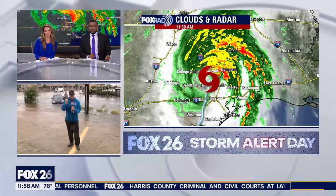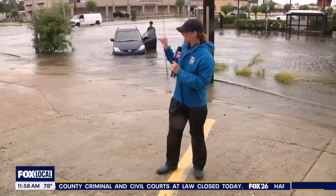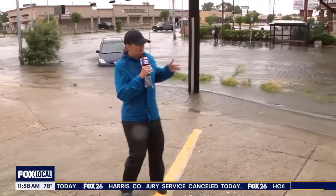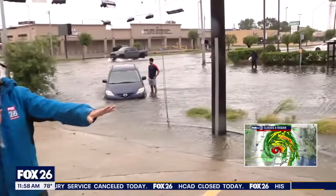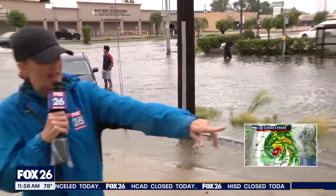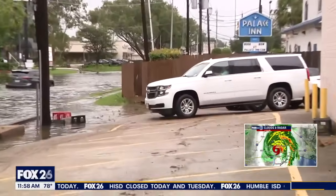Yeah, I'll tell you what, the biggest change since we last saw you, Caroline and Anthony, is there are so many more people out and about taking a look around, just trying to get somewhere. Folks right now, they see that this intersection is flooded here at Hillcroft and Harwin, so they're coming down here into this parking lot and then they're trying to get through down here.